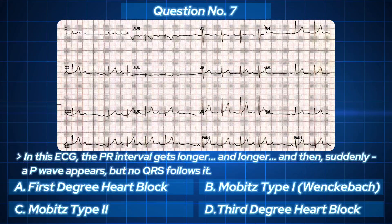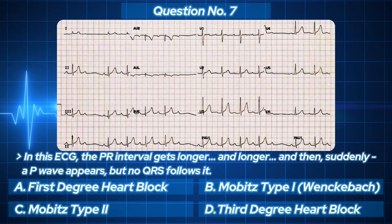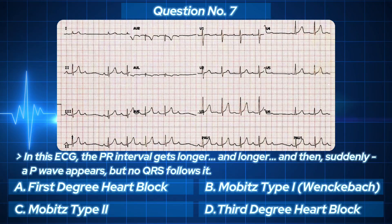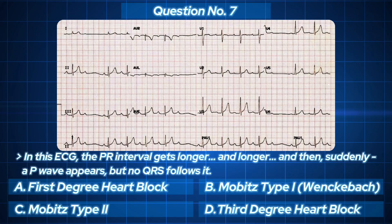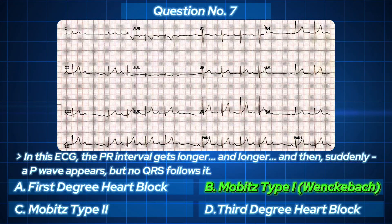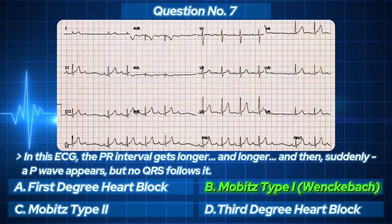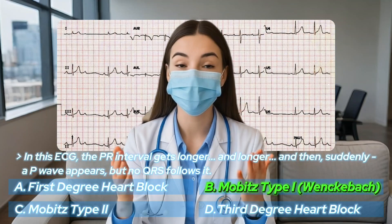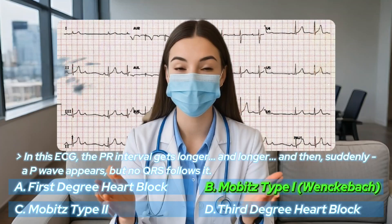Listen closely — PR interval progressively lengthens, then drops a beat. The answer: Mobitz type 1, also known as Wenckebach. The heart hesitates more and more until it just skips one. Nice work if you spotted that, because the next one is more dangerous.